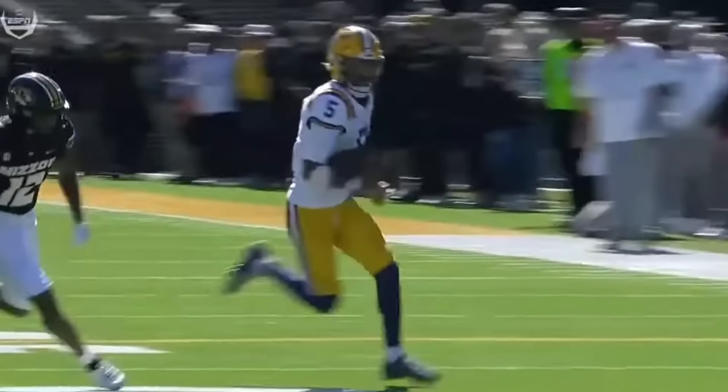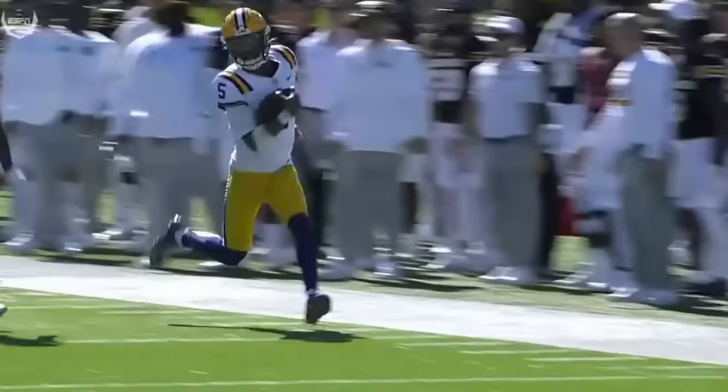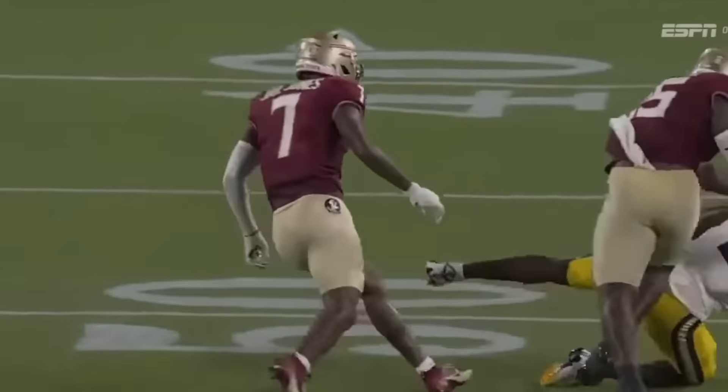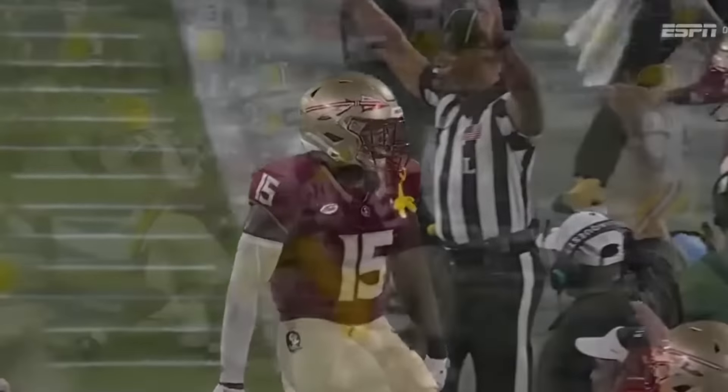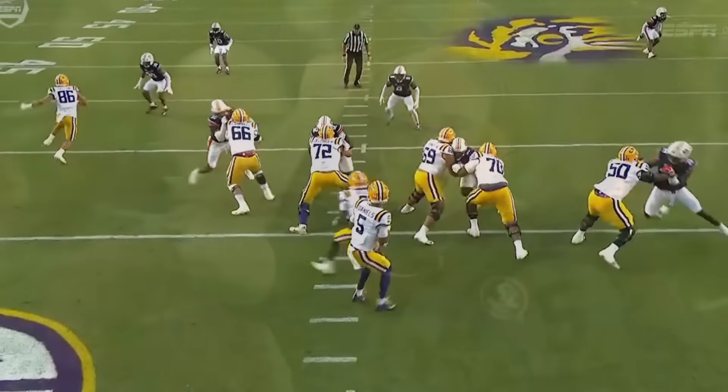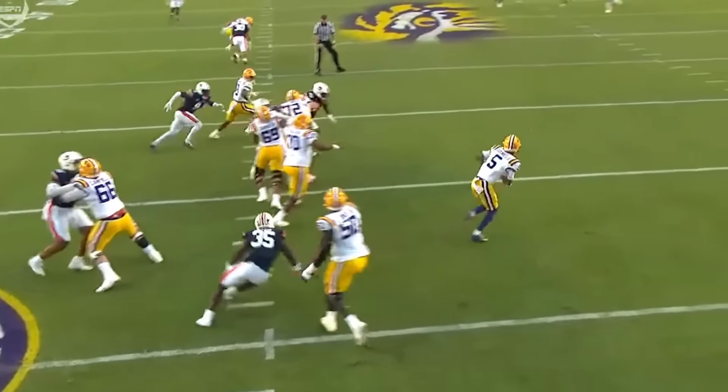NFL franchises are leveraging their future on these 21-year-old kids, so every little thing does matter. But I have to say, so far I've been very impressed in my evaluations of Michael Penix Jr. and Bo Nix. And to keep the trend going, I think my favorite so far is Jaden Daniels.